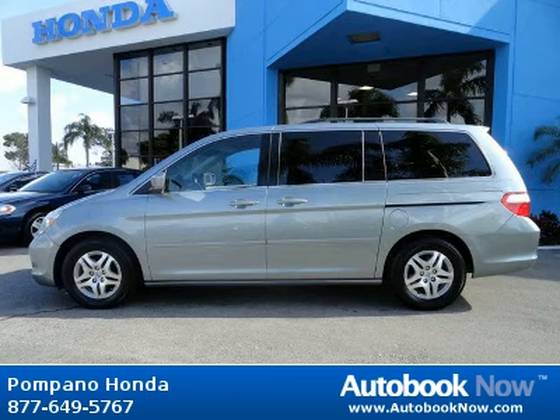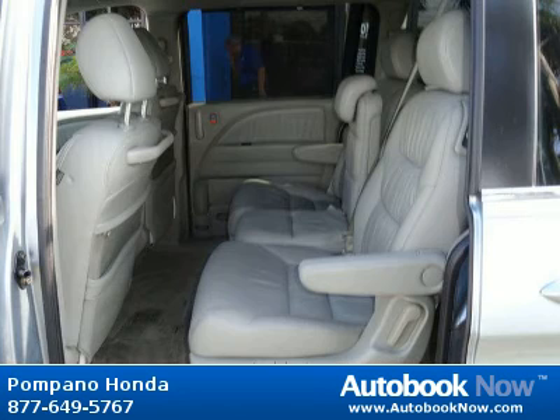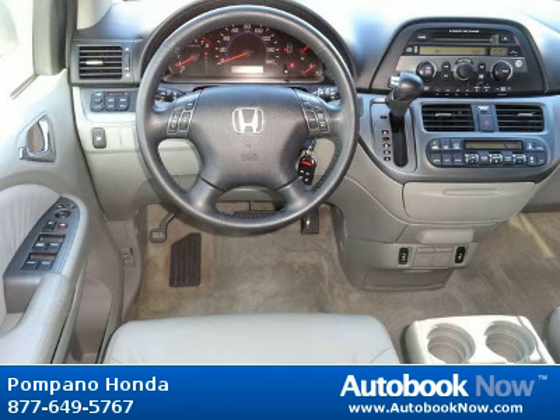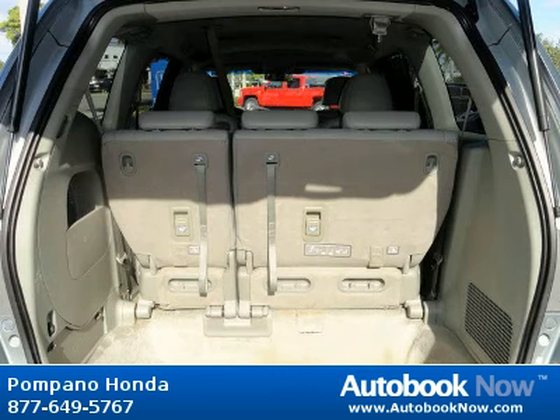This 2007 Honda Odyssey is available at Pompano Honda in Pompano Beach, Florida. This Odyssey has a beautiful gray color and 68,000 miles on it. Features include dual stage dual threshold front airbags, front seat side impact airbags, HomeLink remote system, and much more. Visit autobooknow.com for more details.